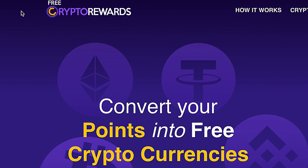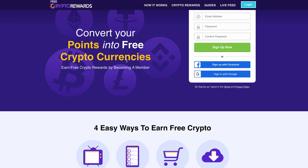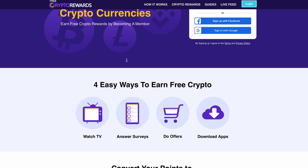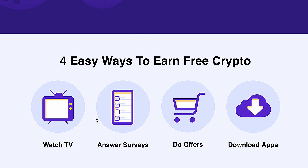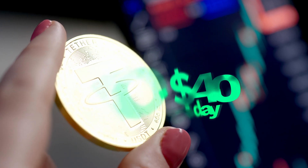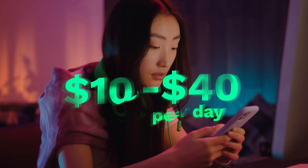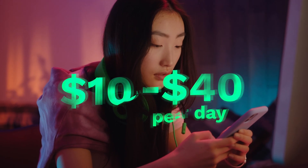The website is called freecryptorewards.com. It's a platform that pays you in crypto for doing simple tasks like watching videos, answering surveys, and completing simple offers. On average, you can make anywhere from $10 to over $40 per day on this website, depending on how much time you spend watching the videos. And trust me, it is very much worth it.